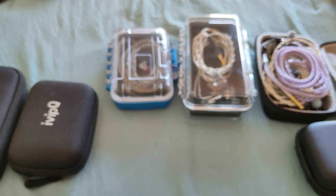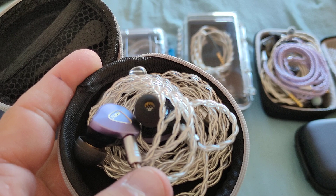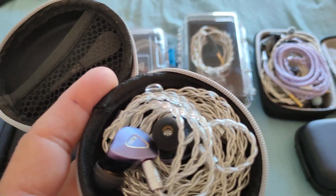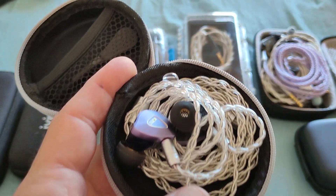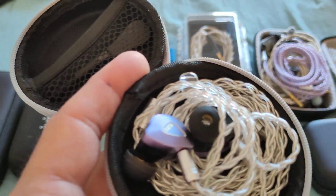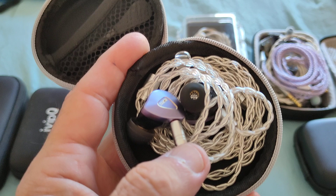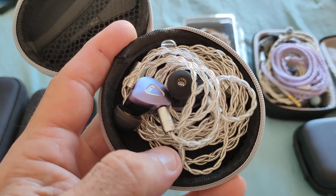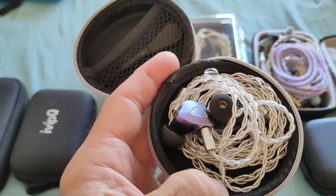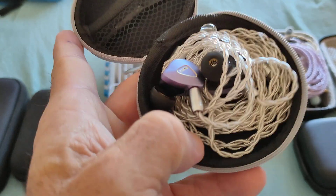Another one is the BQEYZ Topaz. Although it hasn't gotten as much traction as BQEYZ would have liked, for the ~$70 it costs it offers a tuning which is different from most at this price — the Aria, HM Pro, T2 DLC, Titan S all have similar signatures, but this departs from that and does it well. It's a hybrid with a well-implemented piezo driver, sounds a little darker, but has great tonality and a very cozy sound. Definitely worth a look.